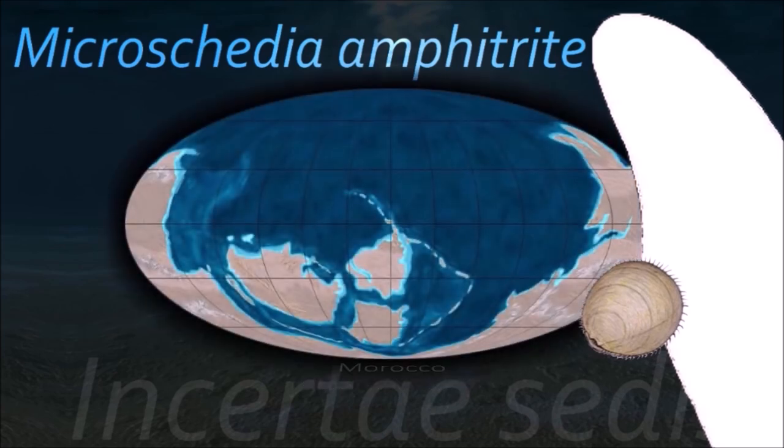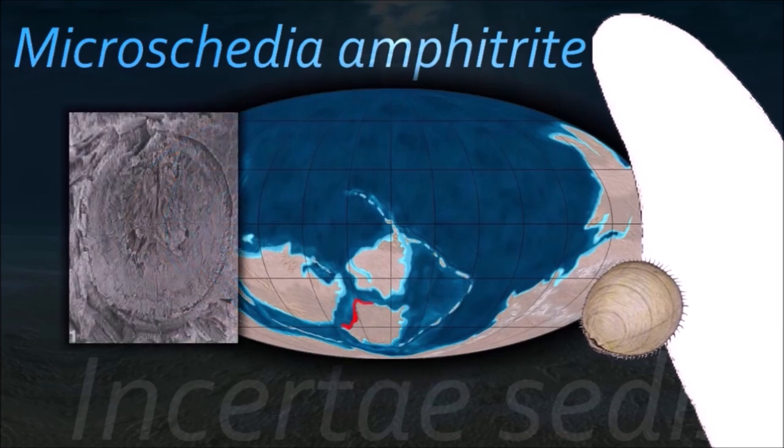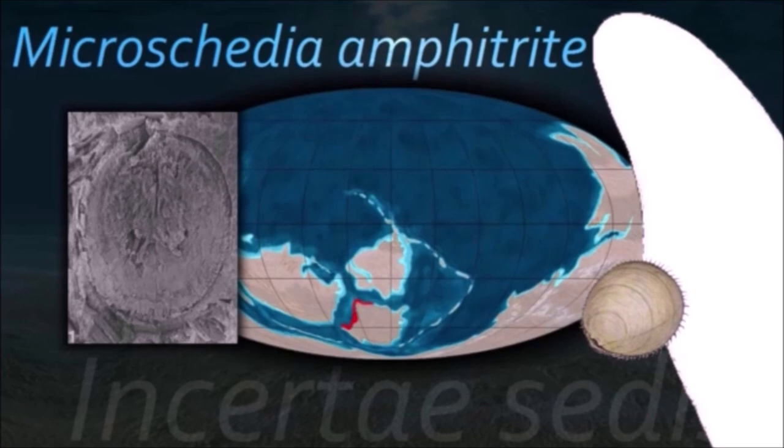Microschidia is an enigmatic fossil. There are problems with both Rhyzopod and Cnidarian interpretations, and no other animal group provides a good match for these fossils.